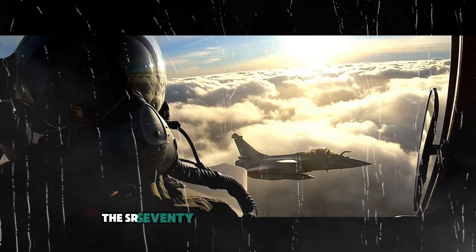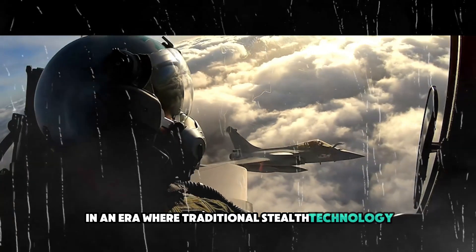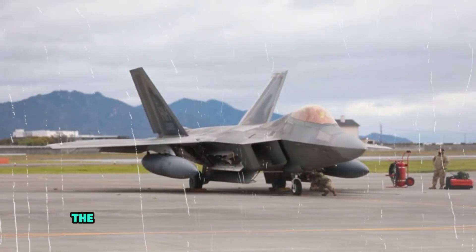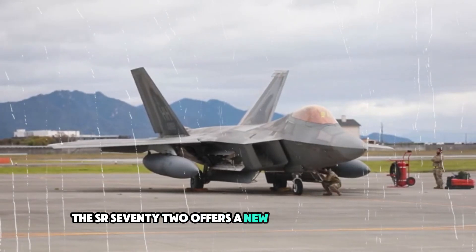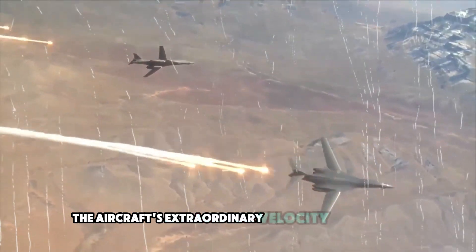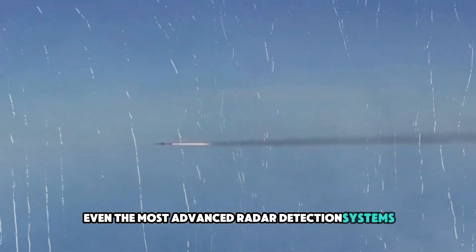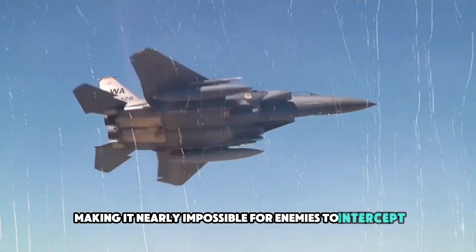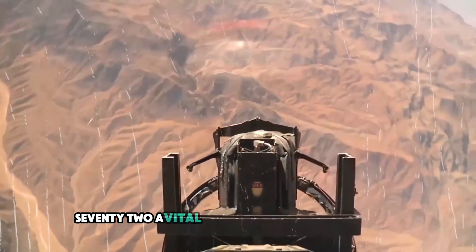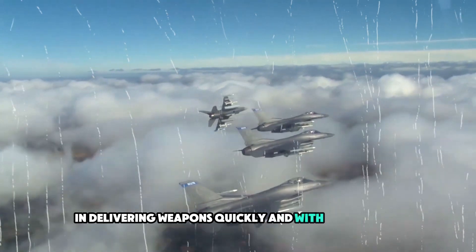In an era where traditional stealth technology is increasingly being countered by advanced radar systems, the SR-72 offers a new form of defense—speed. The aircraft's extraordinary velocity ensures that it can outrun even the most advanced radar detection systems, making it nearly impossible for enemies to intercept or destroy. This makes the SR-72 a vital tool for bypassing air defenses and delivering weapons quickly and with minimal risk.